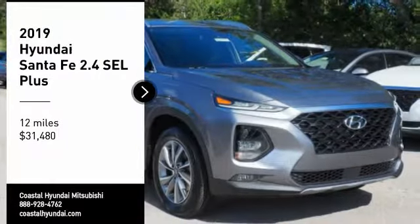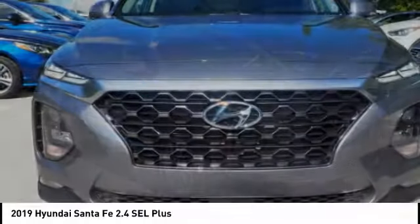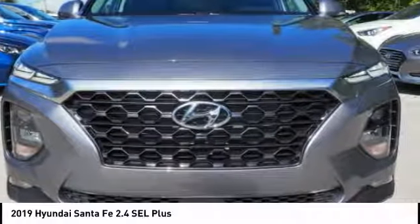You are going to love the 2019 Santa Fe. Style, quality, performance, value — need we say more?